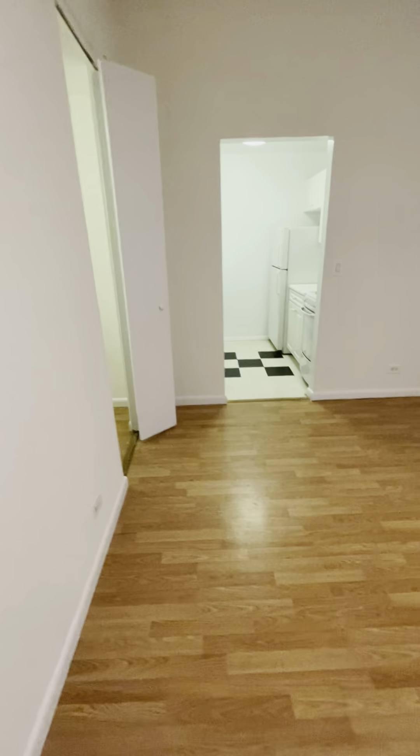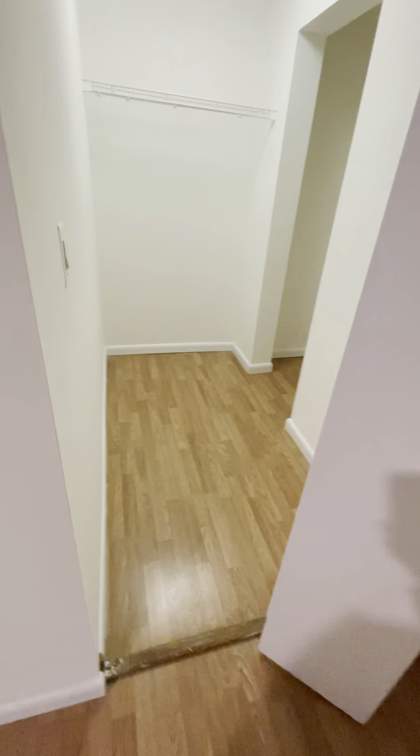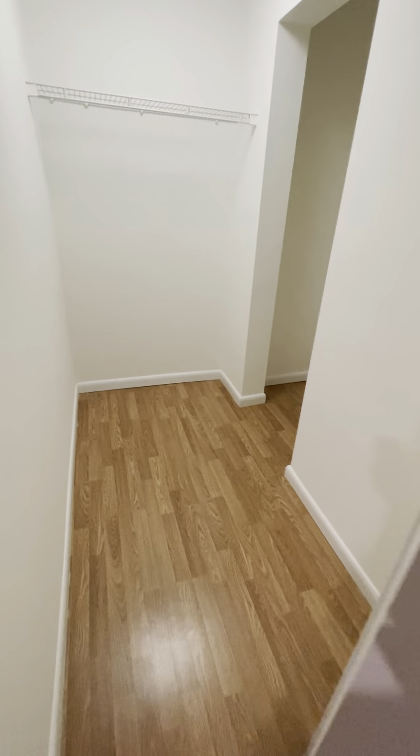On the left, this is the walk-in closet — it's pretty spacious.